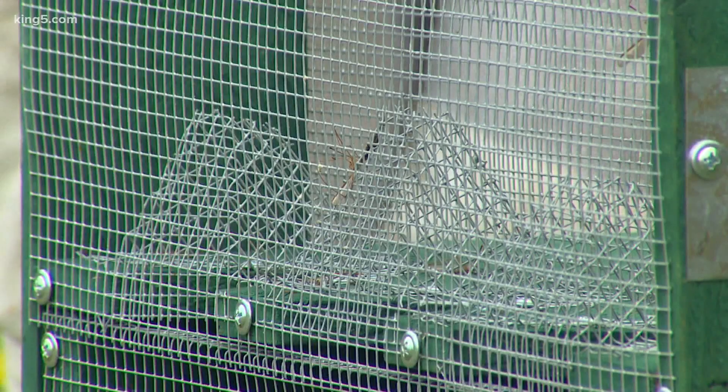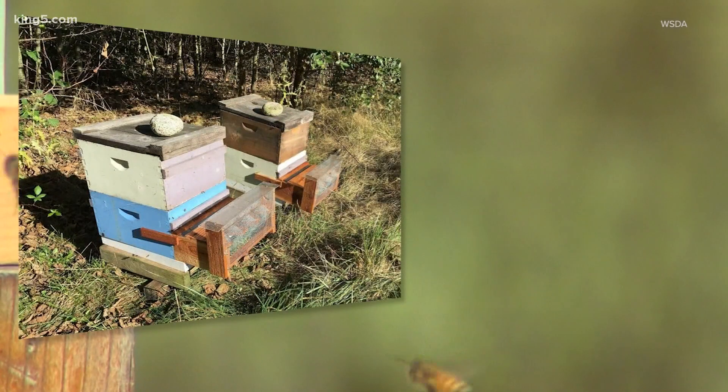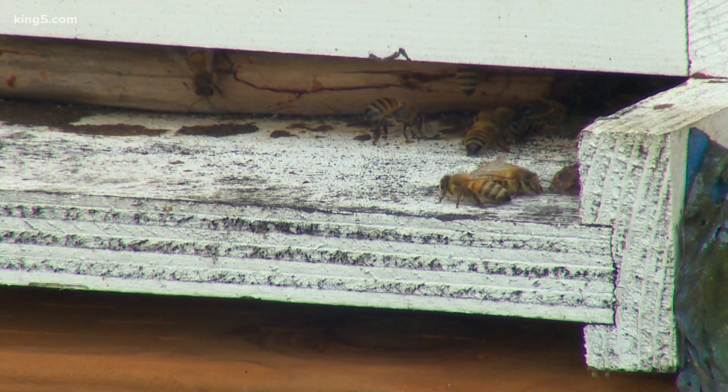Dr. Tim Lawrence with WSU Extension explains these traps — like Ted's and the five on sentinel hives being monitored by the state — are not a silver bullet because of the scale. It's common over in Japan, and it's probably going to be something that's more common with non-migratory beekeepers. Commercial beekeepers are probably going to use a different tack.